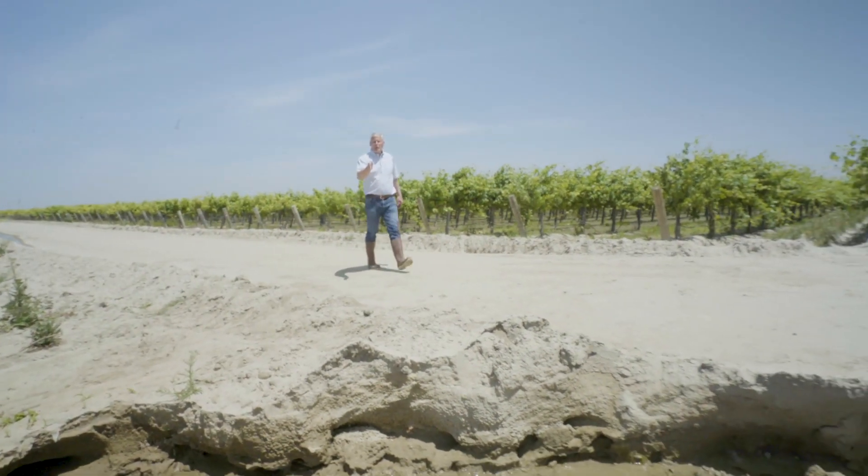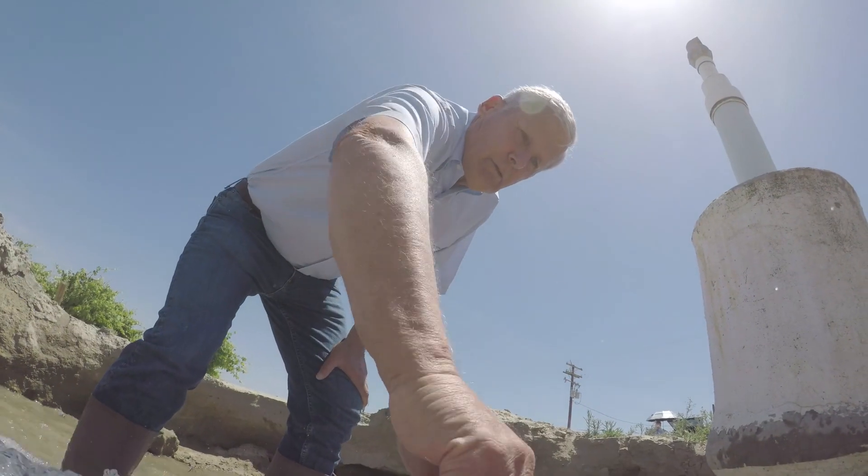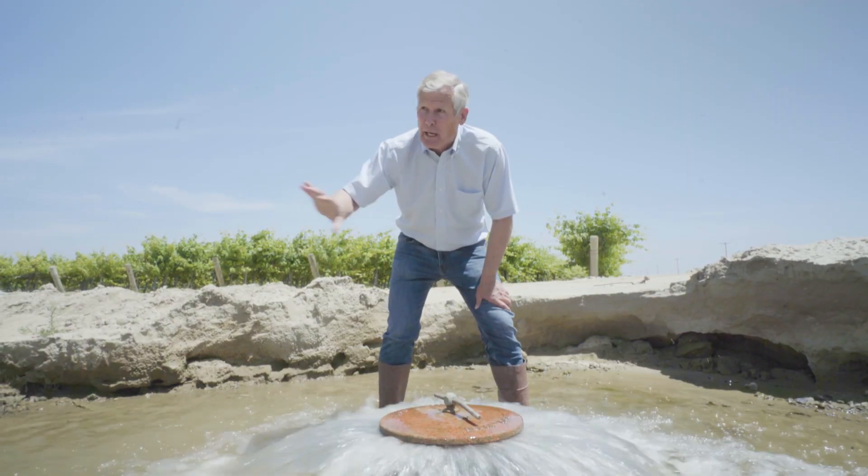One of the valves here is part of our pipeline that brings floodwater to the vineyard. It puts up to 2,500 gallons a minute into this vineyard. As long as the floodwater remains, we're going to keep this vineyard flooded.